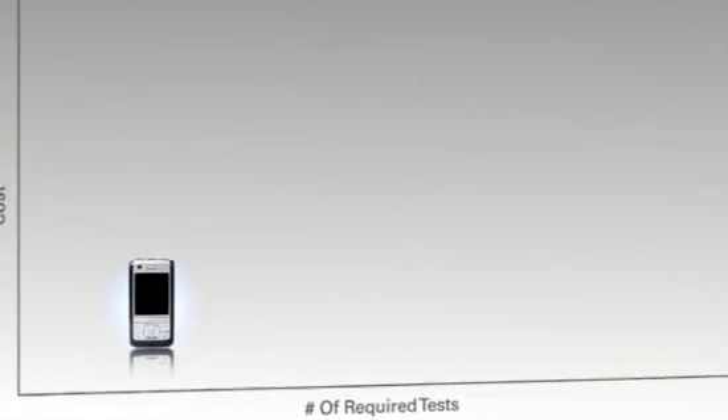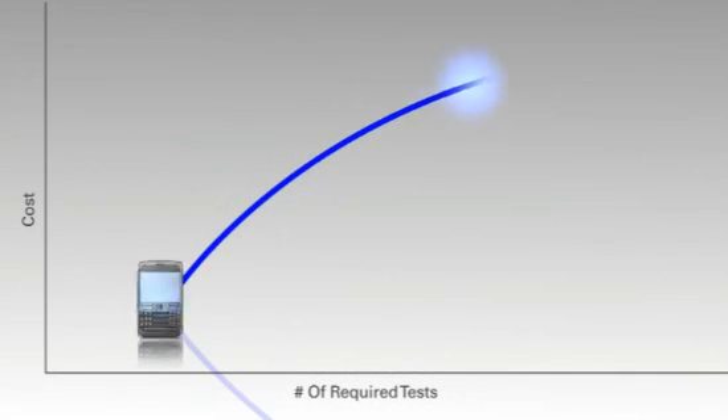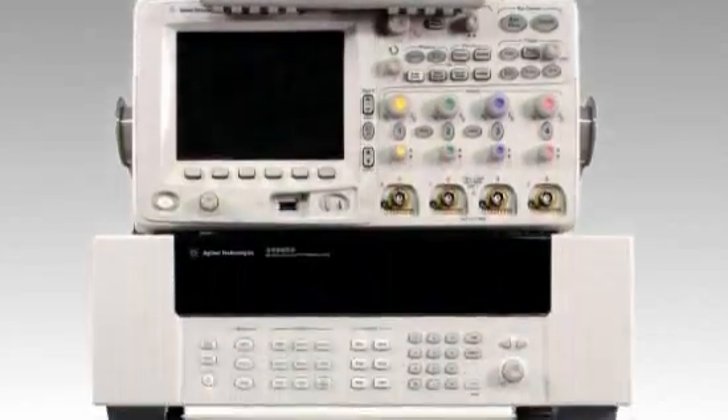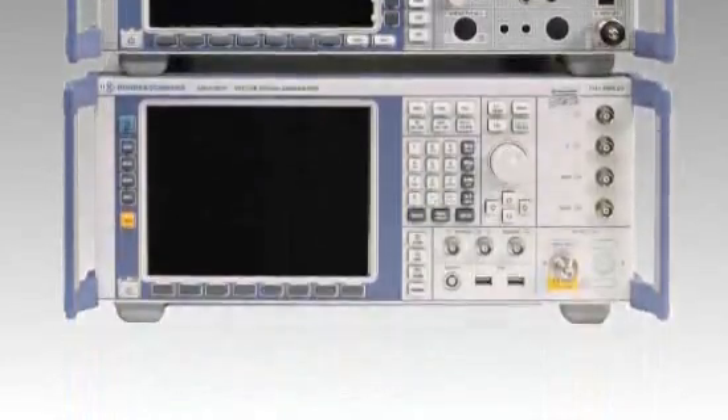As devices become more advanced, so too does the amount of necessary testing, raising the costs associated with validating these new products. Big, expensive, traditional test equipment originally designed for the bench is no longer able to keep up with constantly changing requirements and are being hopelessly outpaced.